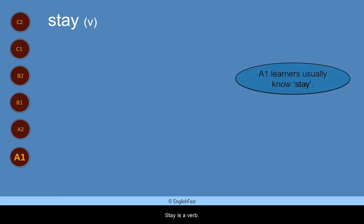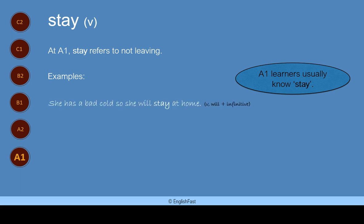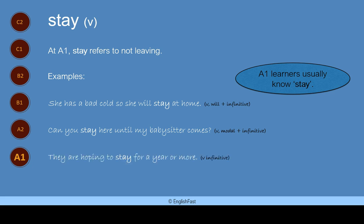Stay. Stay is a verb. A1 learners usually know stay. At A1, stay refers to not leaving. Here are some examples: She has a bad cold so she will stay at home. Can you stay here until my babysitter comes? They are hoping to stay for a year or more.